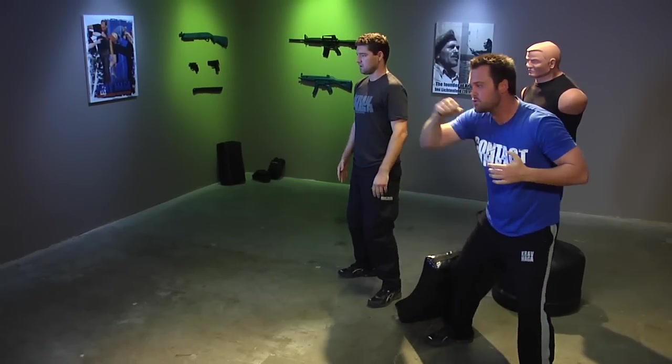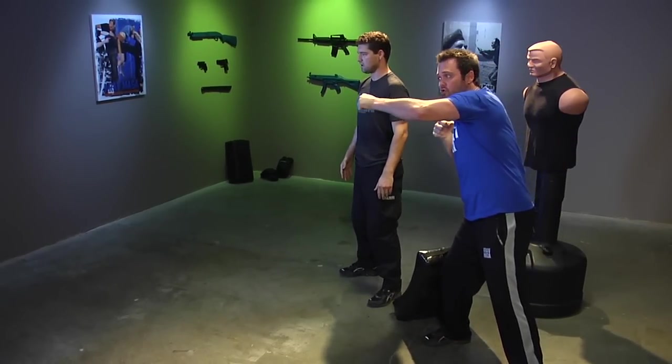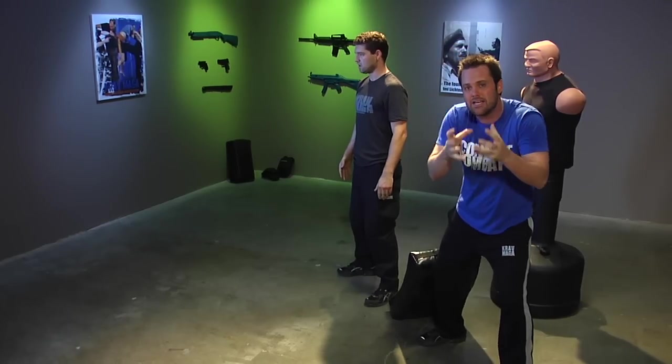What was Travis doing? As he was striking the pad and recoiling, the second strike was delivered, eliminating the dead spaces or gaps.